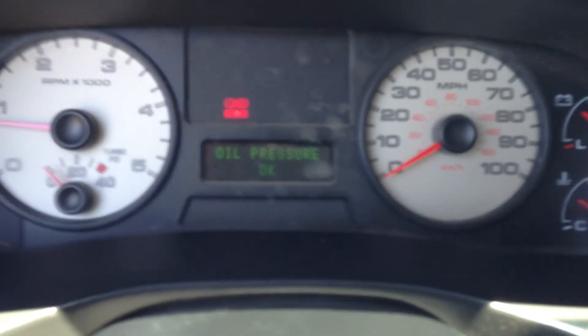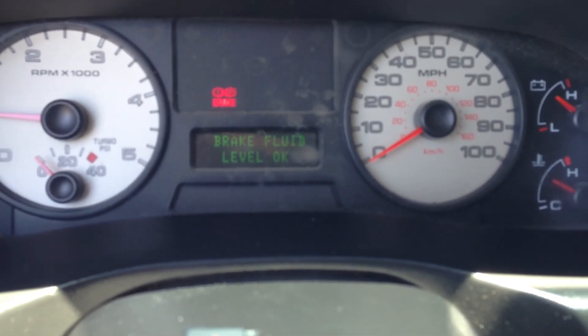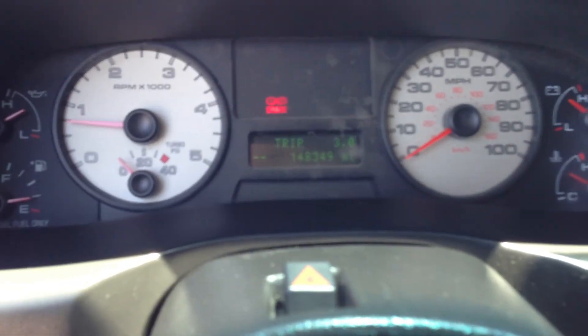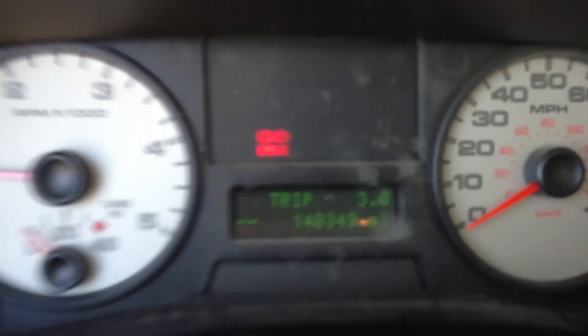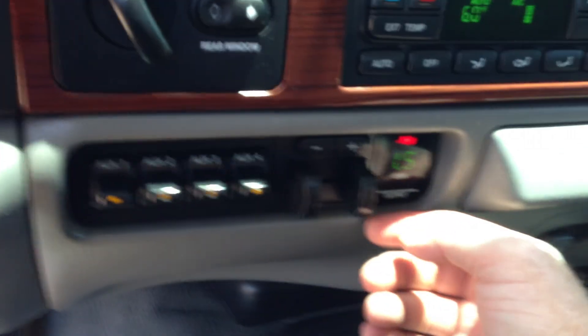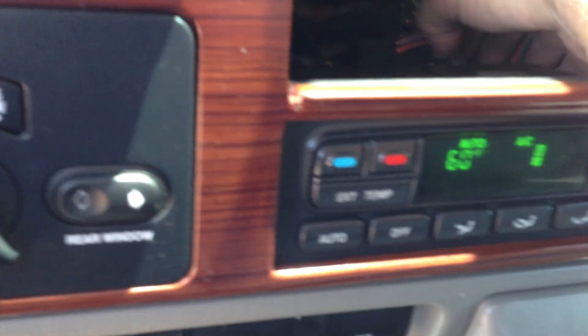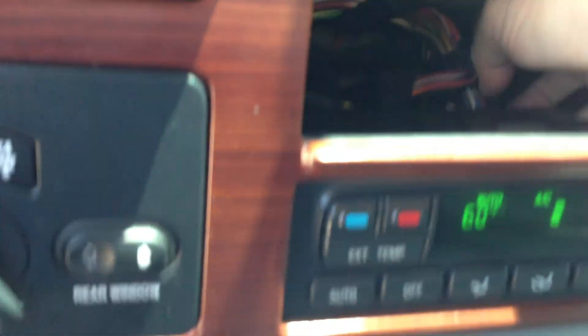Let's do the systems check. The air is blowing ice cold — air works. There's your miles: 148,349. Obviously they stole the radio, but they were very kind — I see a plug here. Usually they just cut the wires, but all you have to do is buy a factory radio and plug it in. There's your plug and it's attached. The rear slider works fine too.